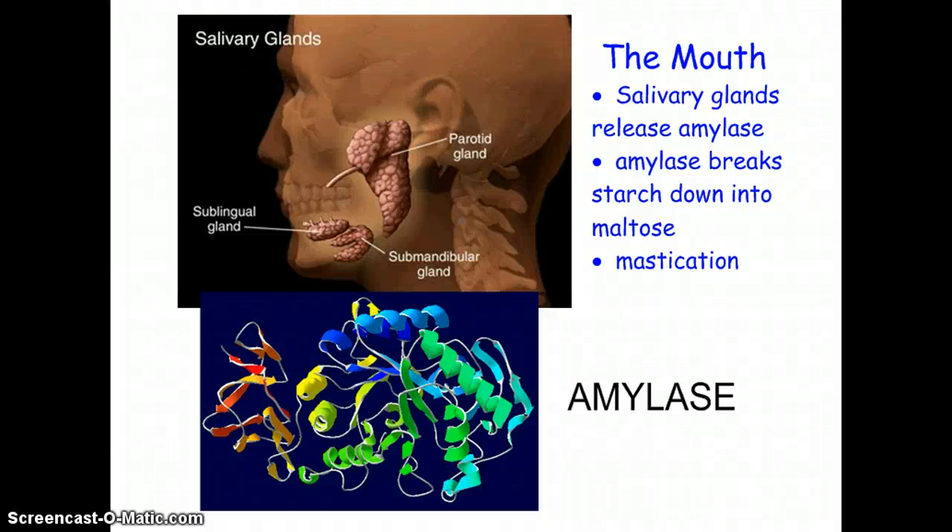Now that you know the difference between chemical and mechanical digestion, we can start to go through all of the different organs in the body in the order in which a bolus of food would go through — from ingestion, which means to take it into the body, to egestion, which means it leaves the body.